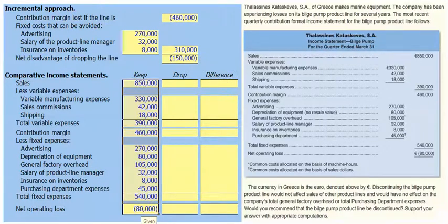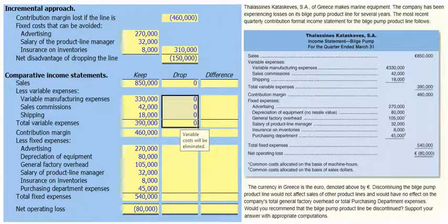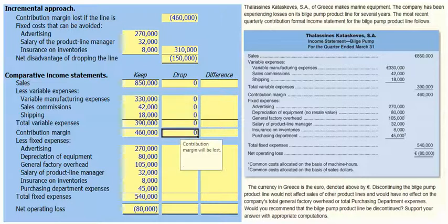We were given our income statement if we keep the bilge pump line, and currently it has an €80,000 net operating loss. If we drop the bilge pump line, sales will be zero. Our variable expenses will also be eliminated if we drop the bilge pump line, meaning we have no contribution margin.